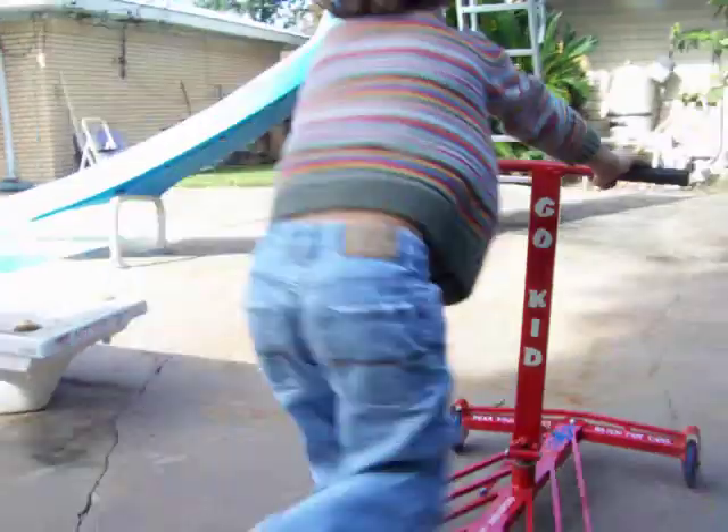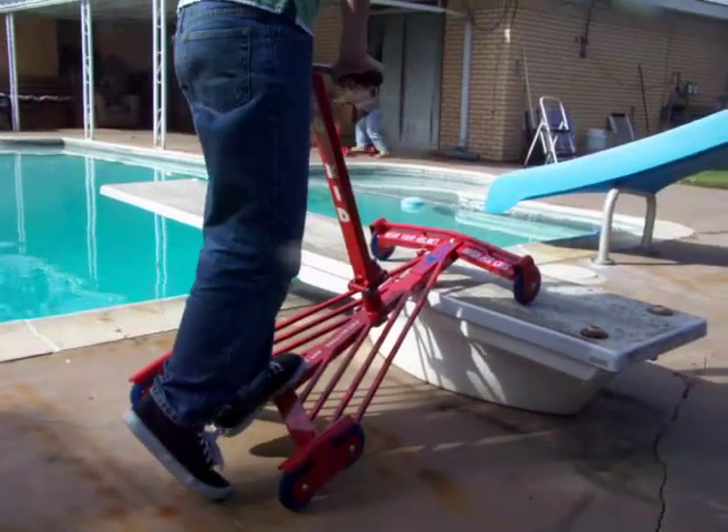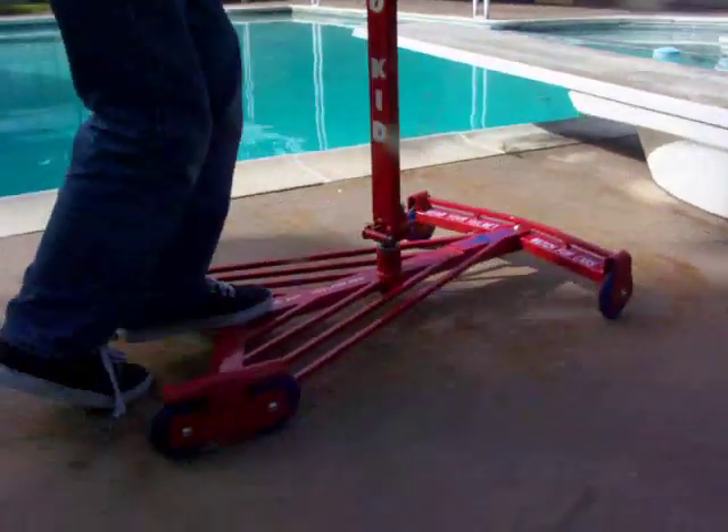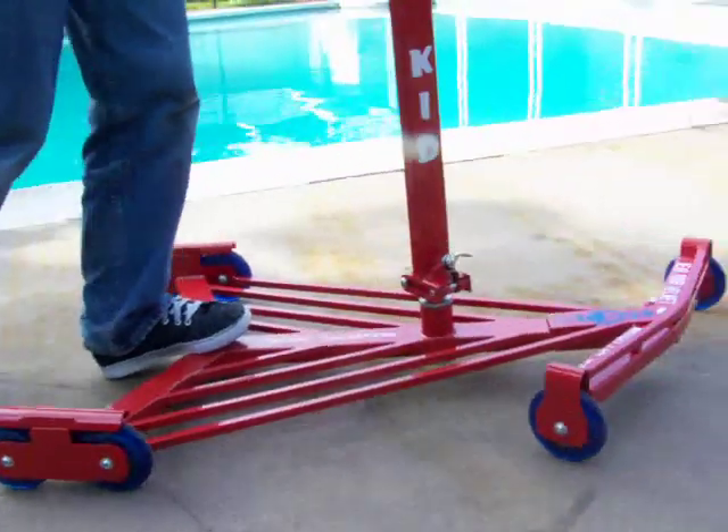Good job. Go Kid Rocket 6. Available at Third Coast Bikes in Seabrook, Texas.